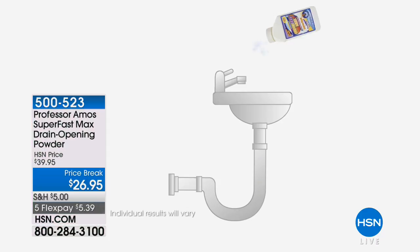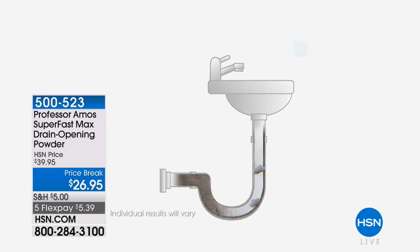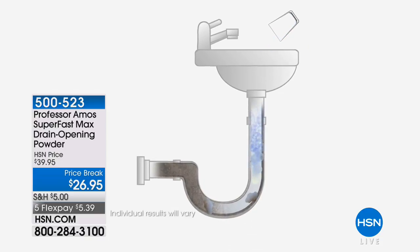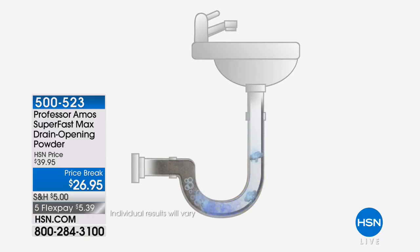Think about all your tubs, all your spaces — this is how quickly it works. One ounce is all you need for those stubborn, hard drains. Take a scoop — it's included — simply pour it down, follow with hot water. Or if you'd like, you can pre-mix it, as demonstrated here, to show you both ways to use this powder. It really is a cinch to get results.